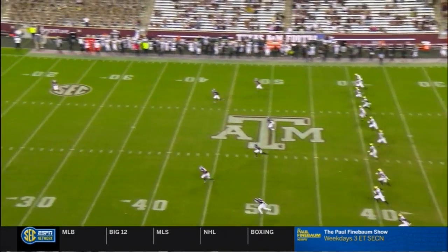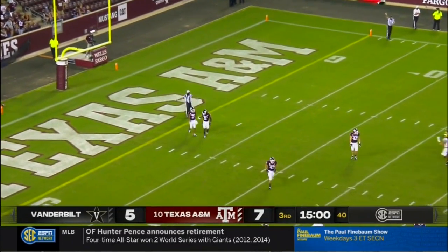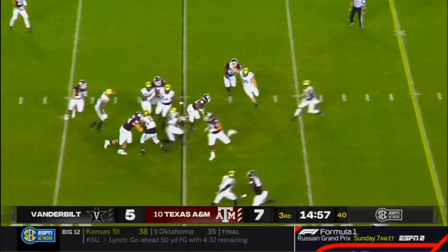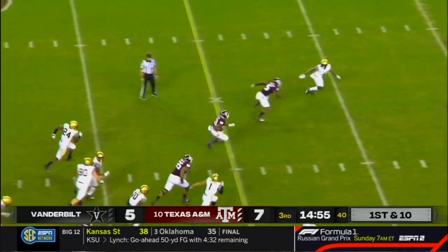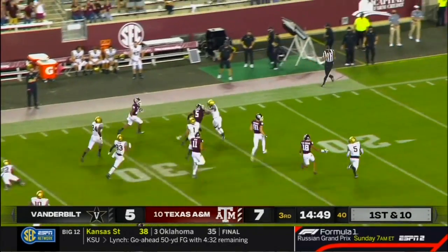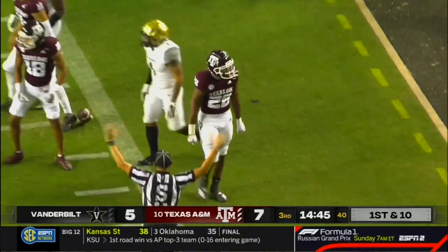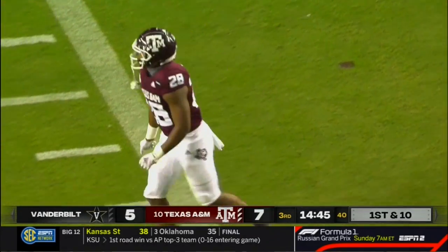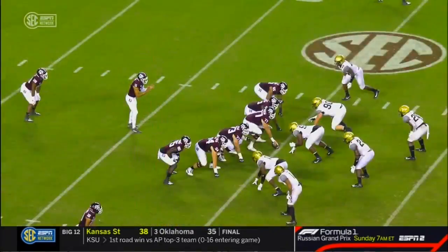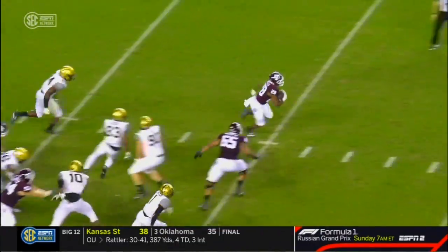Who would have thought Vanderbilt — dead last in the SEC in offense a year ago — out-gaining the Aggies in that first half? Mond out of the shotgun feeds the tailback. Cutting back — this is Spiller, Spiller weaving his way through traffic into open field, with one man to beat down the 40, past the 30, and inside the 20-yard line. Finally knocked out of bounds by Maxwell Worship. A fantastic job by the offensive line — a little zone blocking allows Spiller to cut back lanes, and then it's all Isaiah Spiller in the open field.